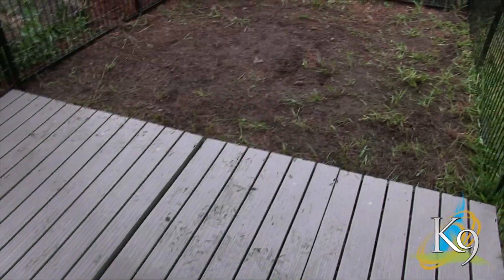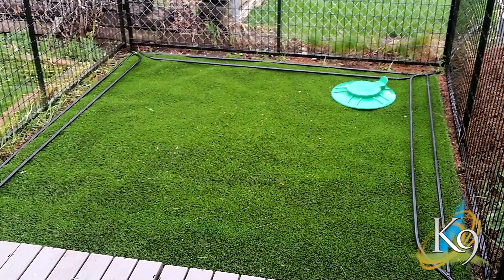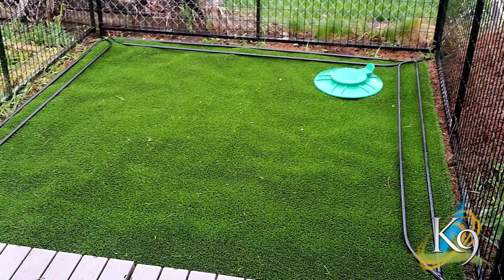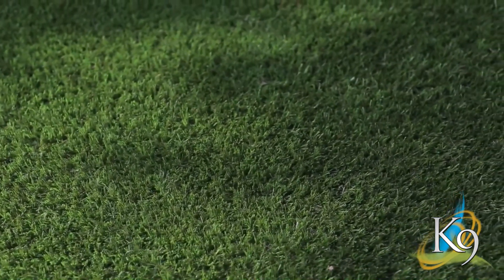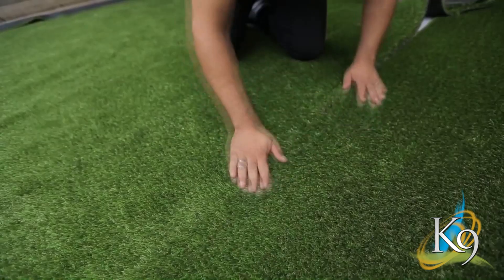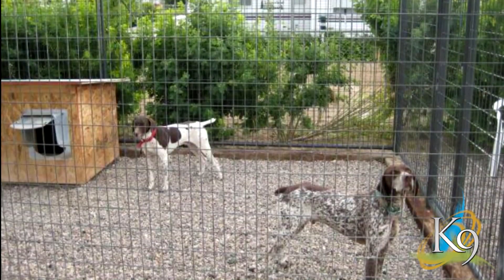No more brown spots, flat and dead grass, weeds, or muddy holes. Best of all, the cleanup is easy. Canine Kennel Turf is a new grass alternative that is both soft and natural feeling.